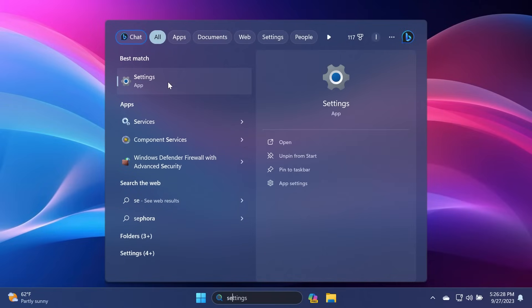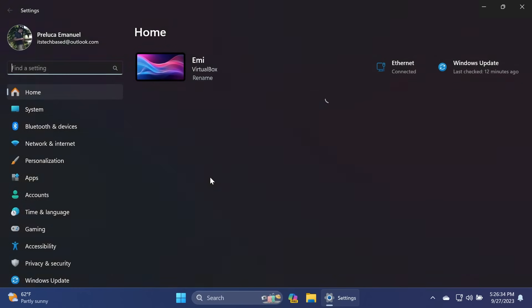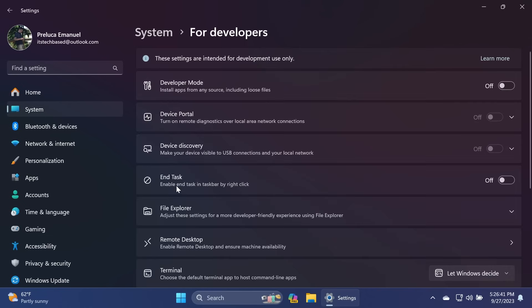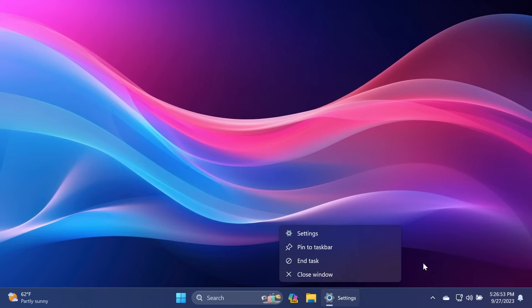Another useful new feature is the ability to end a task directly from the taskbar. You can turn this on by going into Settings, then the System section, then For Developers, and you'll find the new 'End Task' option — enable 'End Task in taskbar by right-click' and turn it on. Now if you right-click on an open app in the taskbar, you'll see the new 'End Task' option. This is very useful because you no longer have to open Task Manager — just right-click on the open app in the taskbar and click End Task.